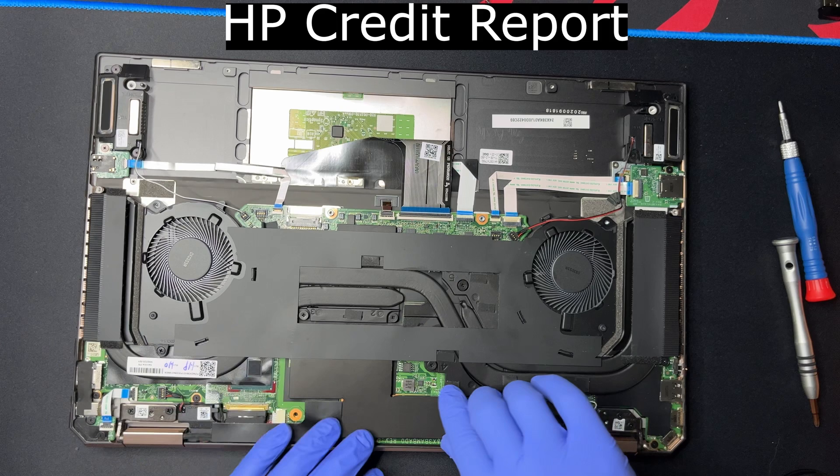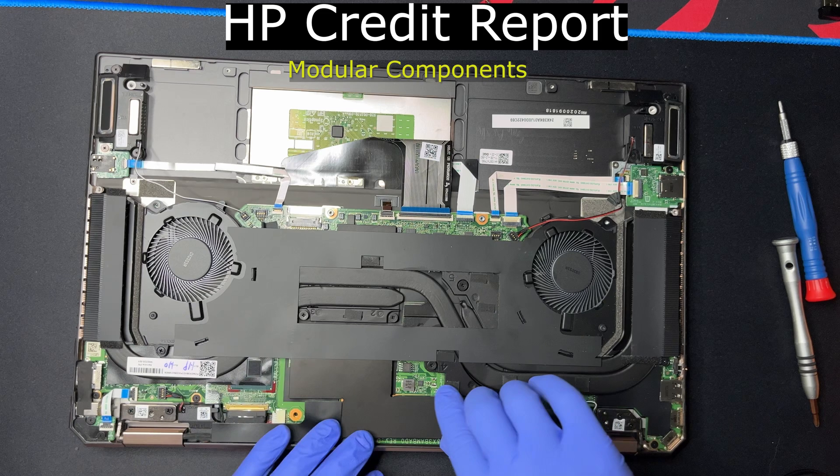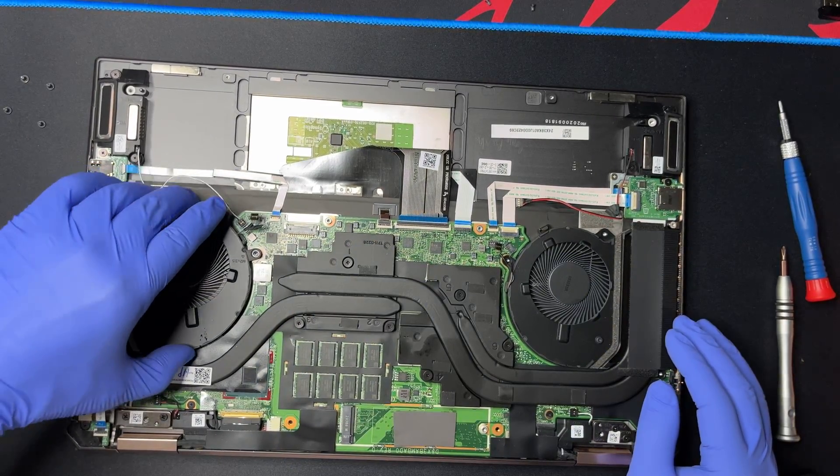I want to pause here to give HP credit for multiple things. Look at all the modular components: the SD card slot, the headphone jack, and most importantly, the charging port and the power button — two of the most commonly replaced wear items, all replaceable with just a Phillips screwdriver. It's a shame the RAM is soldered, but you can't win them all.